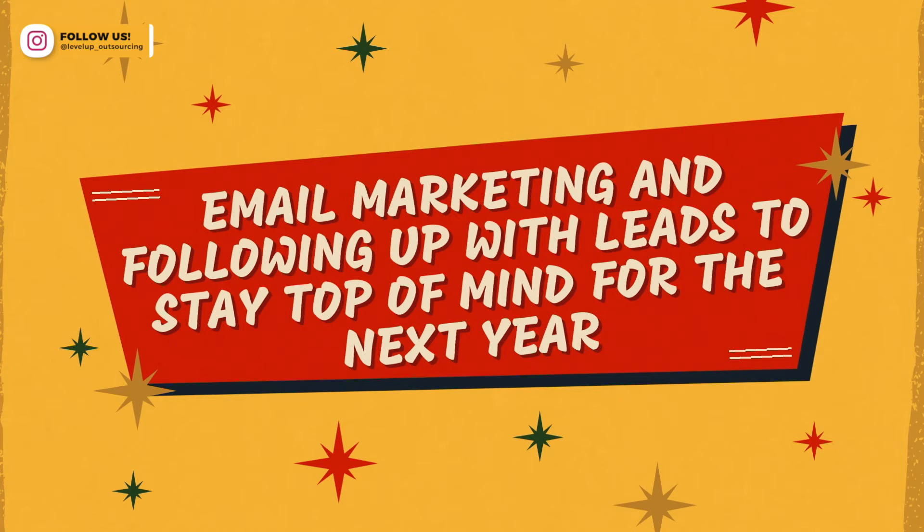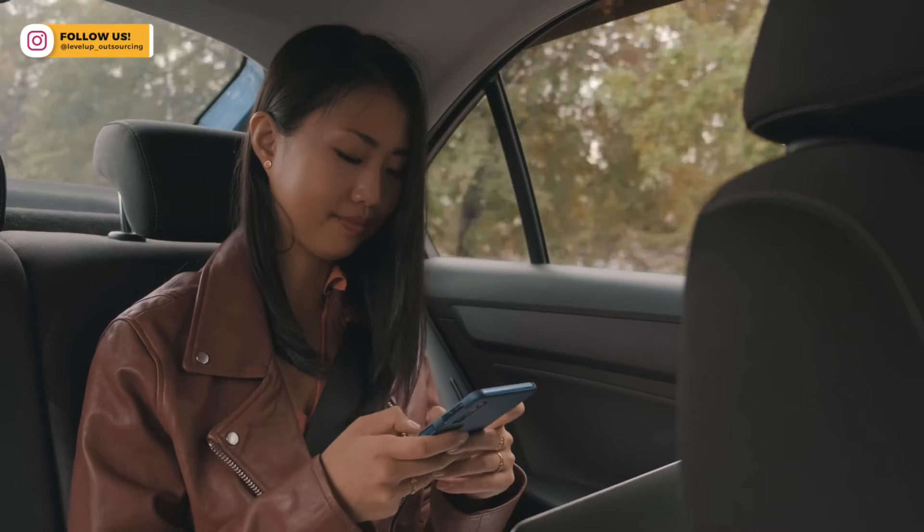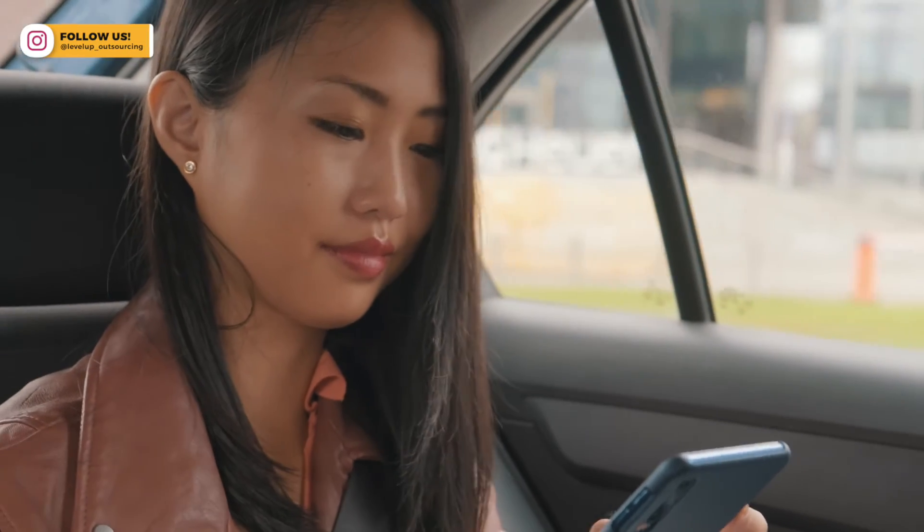The fifth thing that you can give to your virtual assistant over the Christmas break is doing the email marketing and following up with leads so that in January you're making a lot of sales. Typically for a lot of businesses, particularly service-based businesses, January can be a very quiet time. However, if you keep your email marketing going and keep following up with your leads — not too regularly, you still want to give them time to have a break — even just sending a message saying Merry Christmas on Christmas Day and Happy New Year's on New Year's Day keeps you top of mind. So that when you come back in January and do more direct follow-ups, they'll think, 'This person reached out — I'd love to have a chat,' and it's going to help you make more sales.